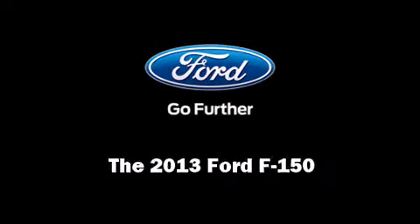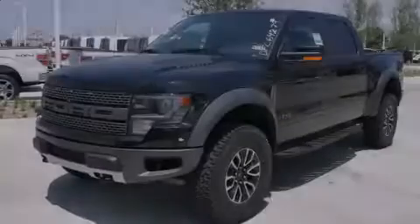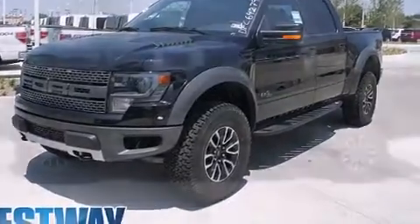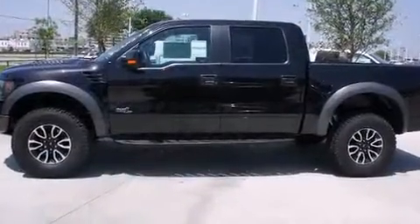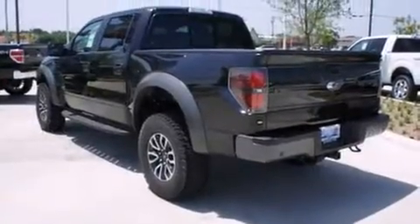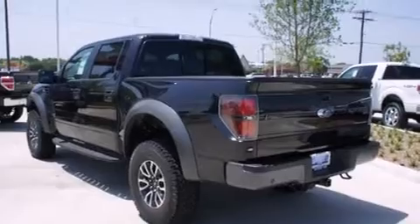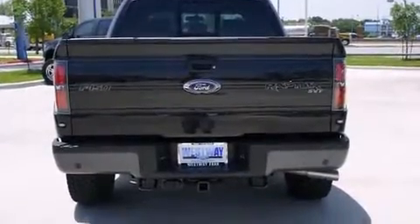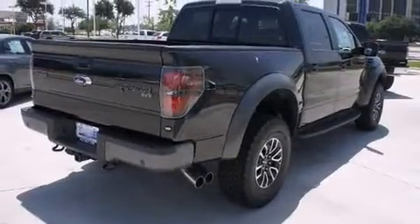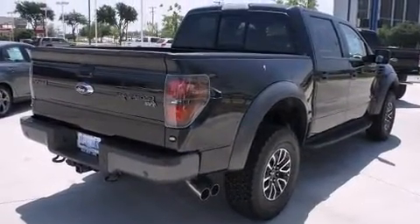Discerning drivers will appreciate the 2013 Ford F-150. This four-door, five-passenger truck will allow you to take command of the road with confidence. Under the hood, you'll find an eight-cylinder engine with more than 400 horsepower. And for added security, Dynamic Stability Control supplements the drivetrain. Four-wheel drive allows you to go places you've only imagined.